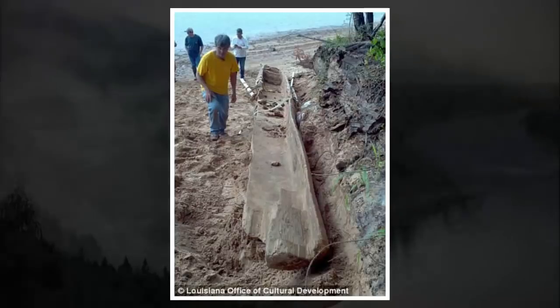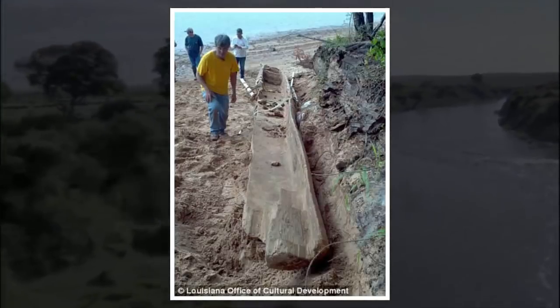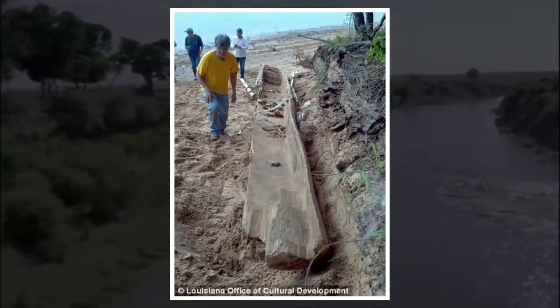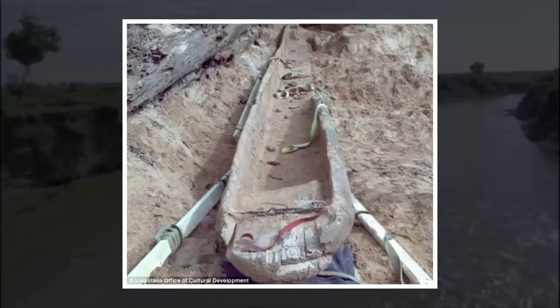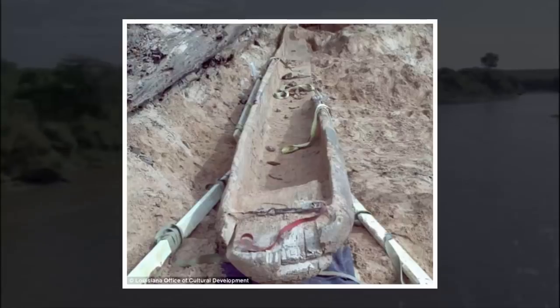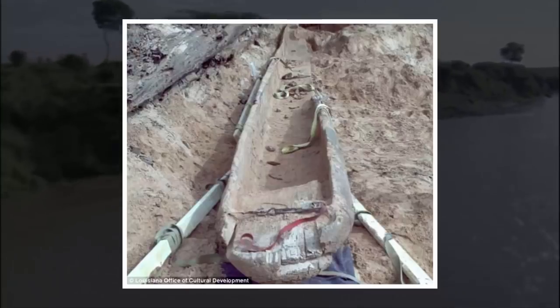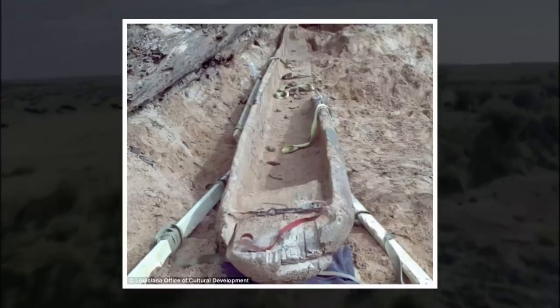They're both very similar to one another and very large. The canoe has been taken to Texas A&M University, where a conservation process will begin that could take two years. A wood sample has been taken away for radiocarbon dating, and the craft will go on display when scientists are certain it has been protected from decomposition. The landowner donated the craft to the state, and it will be displayed locally to Red River when it is ready.